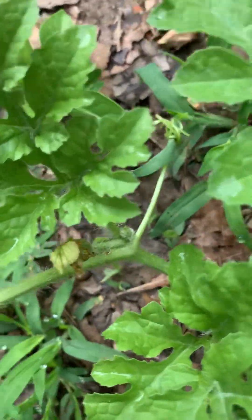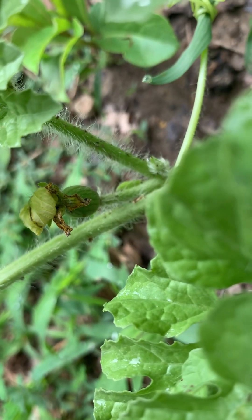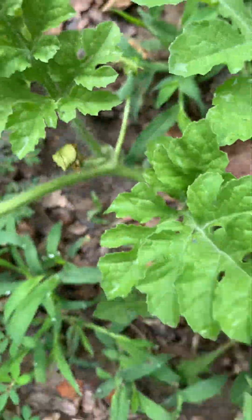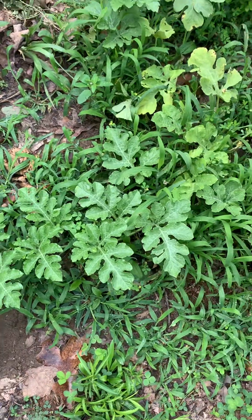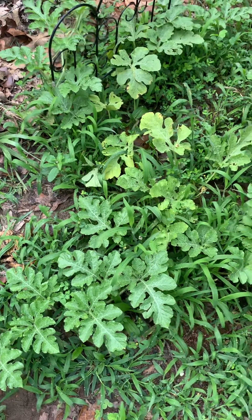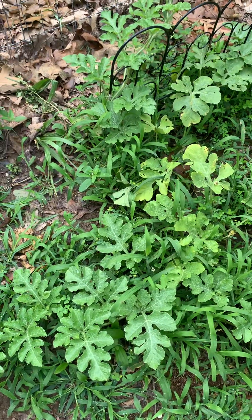I'm not sure — maybe you guys can tell me — but I think I have a watermelon. Check that out. It's so exciting. I'm happy. I hope it survives because this is really late in the season. I saw a guy on the side of the road selling watermelons yesterday and it really kind of made me sad because I knew I wasn't going to get any.